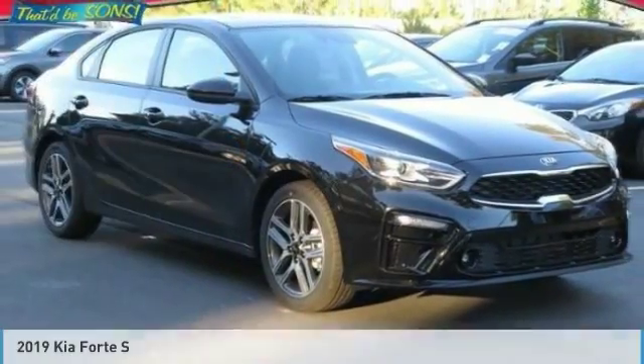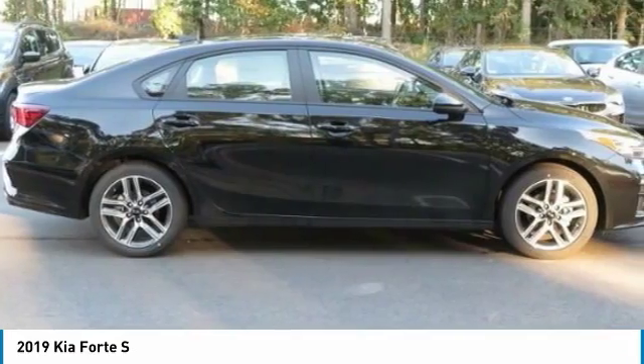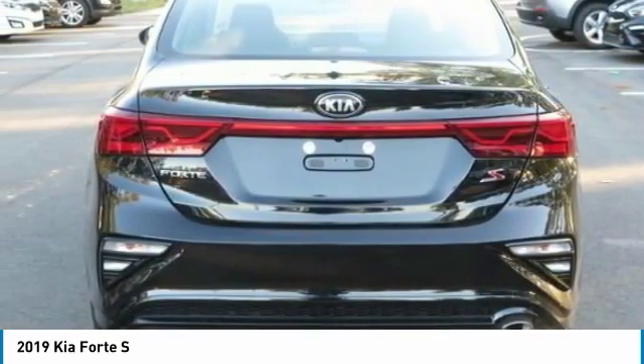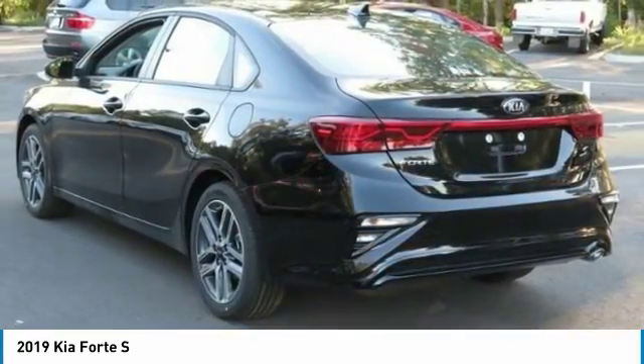Today with the 2019 Forte. If you're looking for a trendy and feature-laden compact sedan, the Kia Forte is for you. It offers an exceptional combination of innovative design, high-quality engineering, and outstanding value.